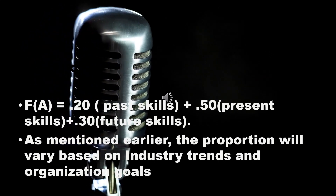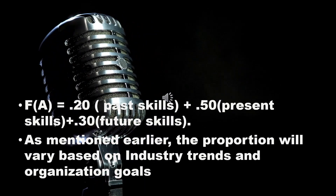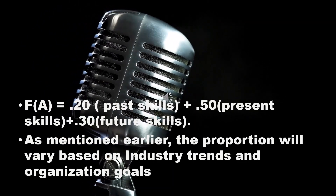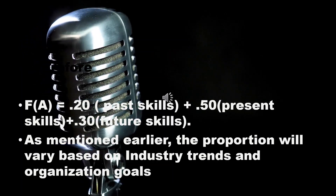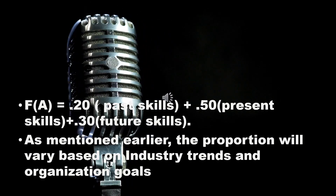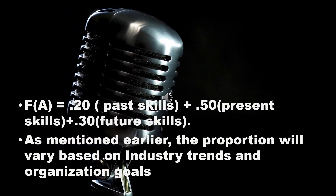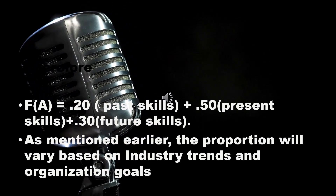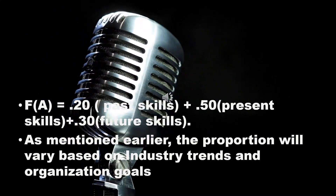For instance, in an IT environment the past skills would have become redundant, and therefore 0.50 of present skills and 0.50 of future skills could be considered adequate. Whereas in a traditional manufacturing industry where human efficiency is highly rated, we would perhaps concentrate on past and present skills, giving 50% to past skills and 50% to present skills, as future skills may not be applicable in this case.